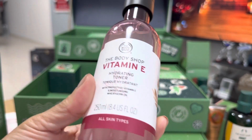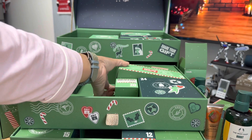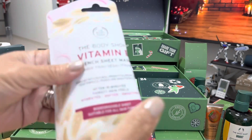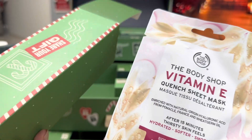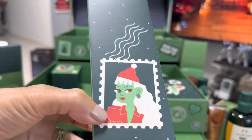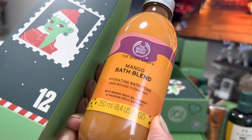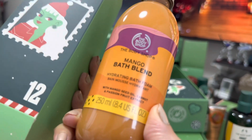I love this — vitamin E hydrating toner. And then number 11 is kind of like a face mask. Yeah, that's what it is — a face mask. So number 12 is mango bath blend hydrating bath foam. Wow, I love it!